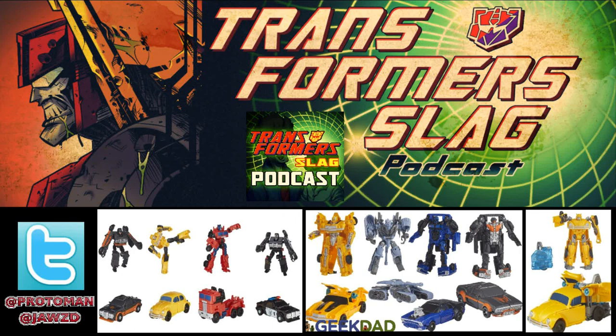Yeah, so we got the Energon Igniters line, which is clearly the overall gimmick and subline title for the Bumblebee movie line, with the Speed price point being $5.99, Power which is $9.99, Power Plus which is $12.99, and Nitro which is $19.99.